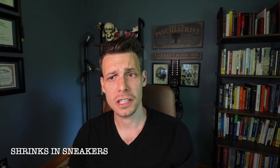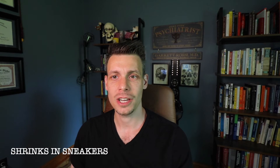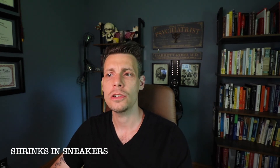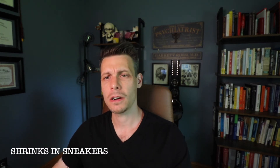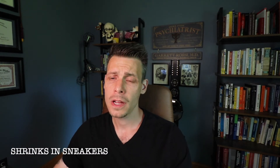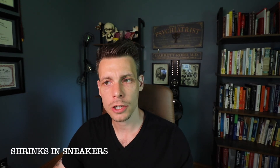What's up everybody? Dr. Rossi here at Shrews at Sneakers.com. I am on a treatment-resistant depression kick right now, so we're going to run with it because that's what's on my mind and that's what I have to talk about. In this video, I'm going to cover how to use Pramipexole for treatment-resistant depression.